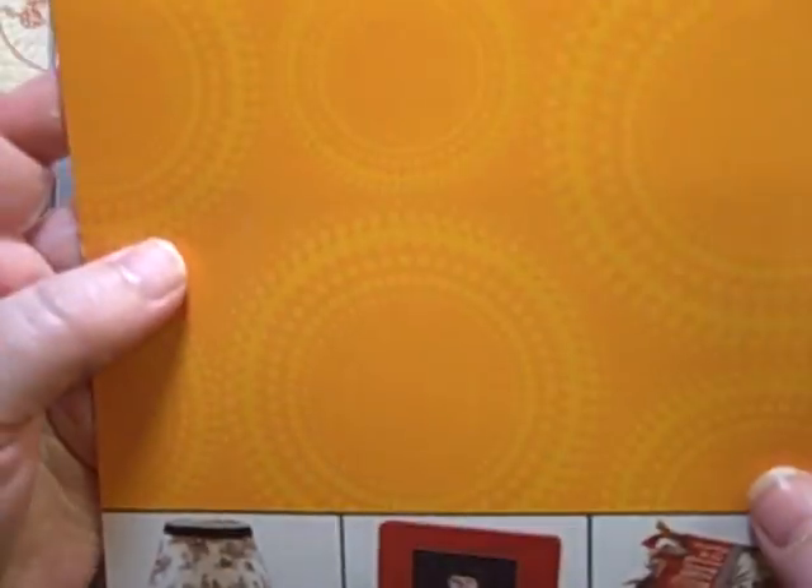I also picked up some Thermoweb with one of my coupons, because I always need this stuff.